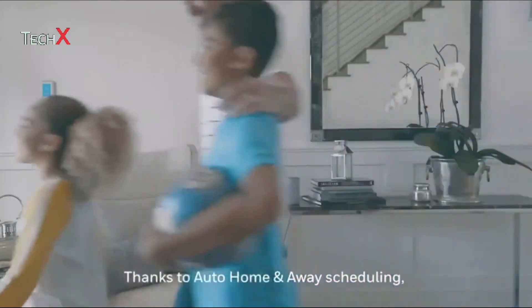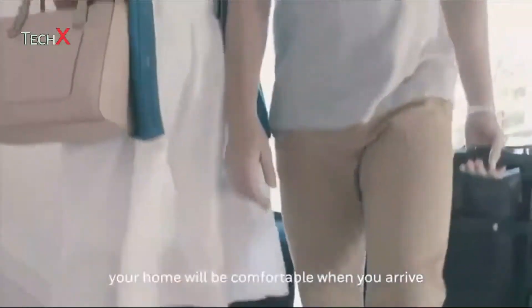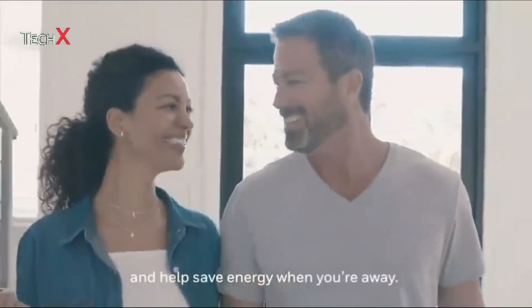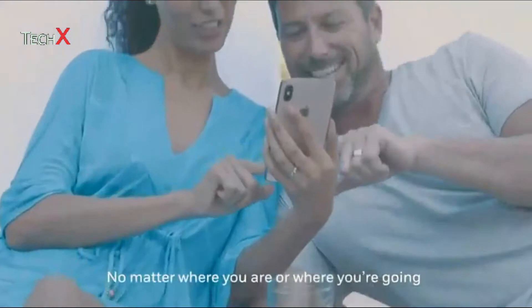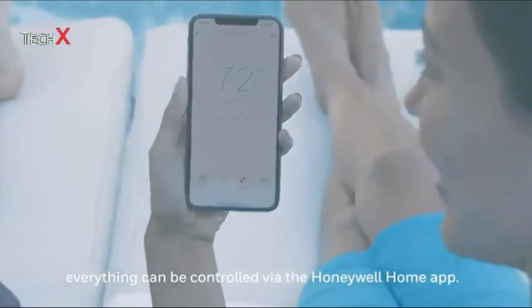Thanks to Auto Home and Away scheduling, the T9 knows if you're coming or going. So whatever your schedule may be, your home will be comfortable when you arrive and help save energy when you're away. No matter where you are or where you're going, everything can be controlled via the Honeywell Home app.